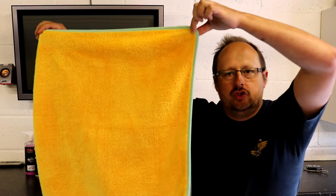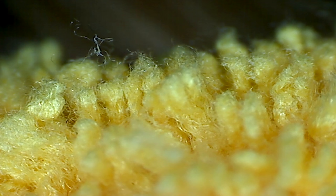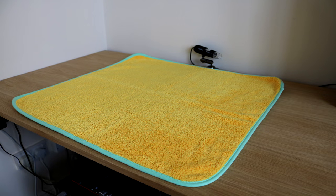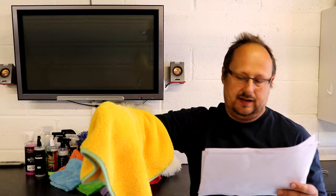Coming in 12th place: the Dodo Juice Orange drying towel. It's £12.95, 60 by 60 so the first square offering. It doesn't tell you the GSM - I'm guessing somewhere between 600 and 800. It doesn't tell you the blend or the country of origin. It's got a microfiber border and approximately a 7mm pile height.